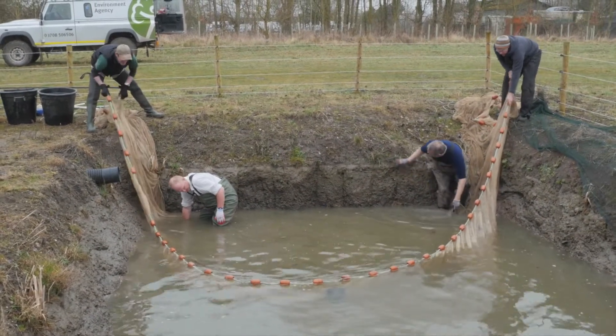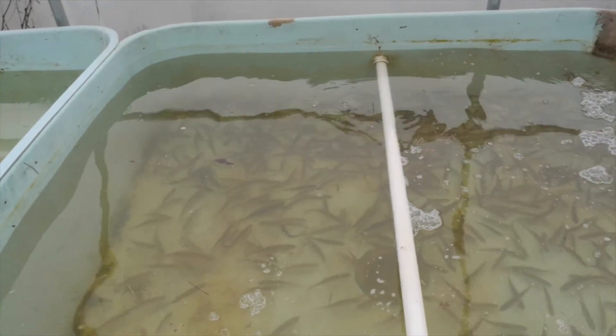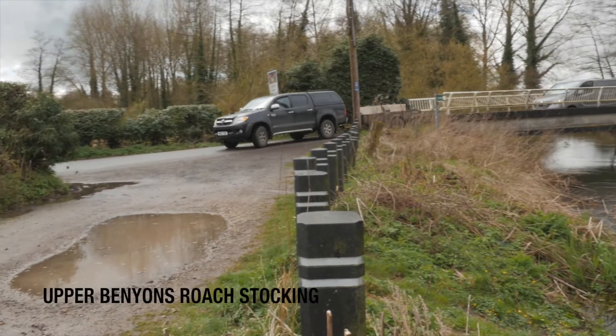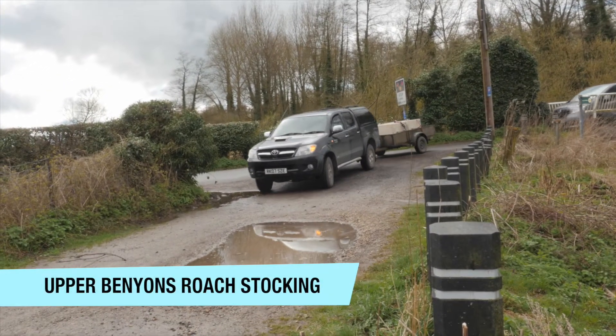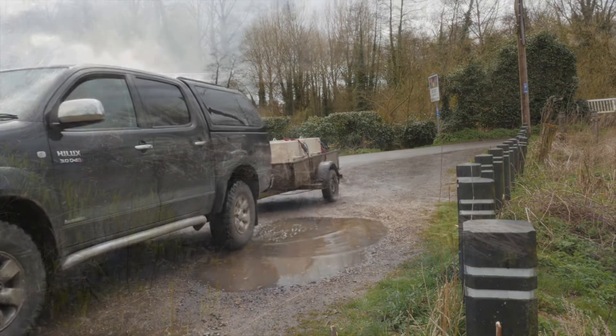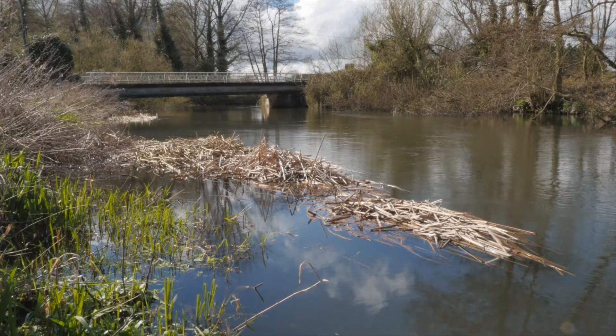Another one of our ongoing projects is the development of our own fish farm at Thiel. It's now time to stock out into the river the roach that have been residing on the farm since 2015. The site chosen for the first introduction of roach into the Kennet is Upper Benyons.